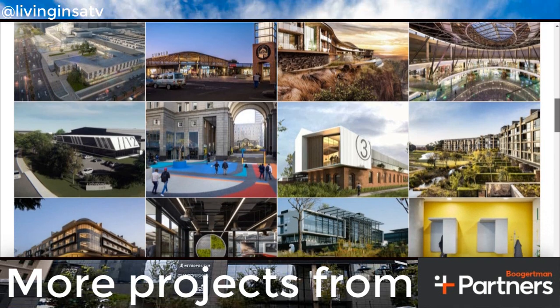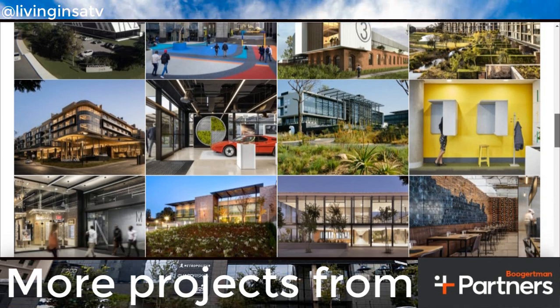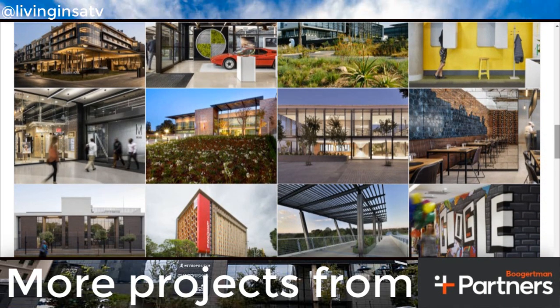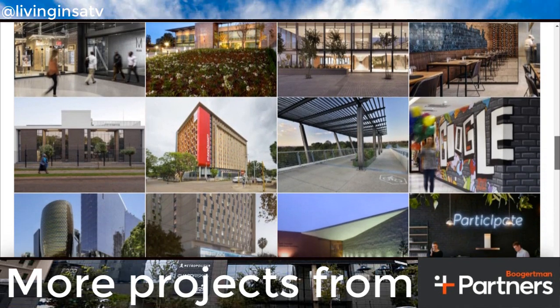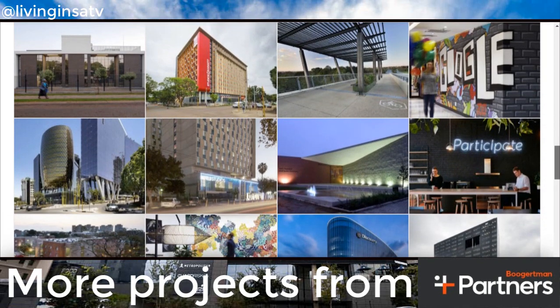The Mark is also well connected to public transport, with access to a bus stop on the precinct doorstep on Rivonia Road, metered taxis that operate in the area, and while it is on the Gautrain bus route, it is a mere 10 minutes' walk to the Gautrain station.